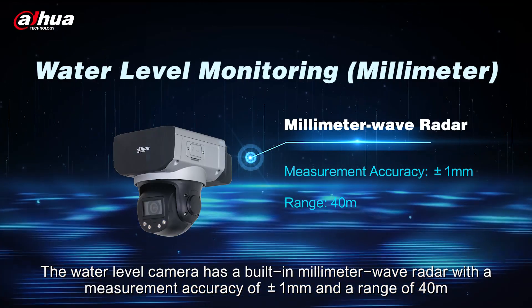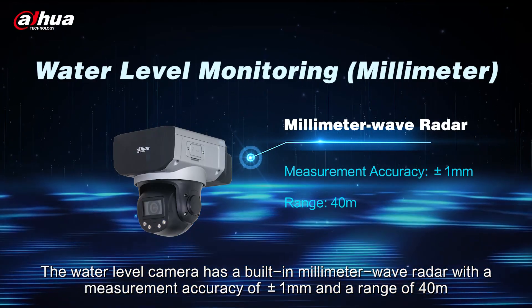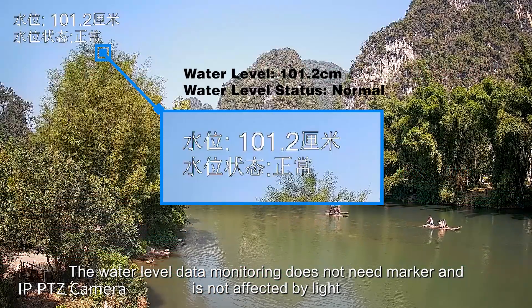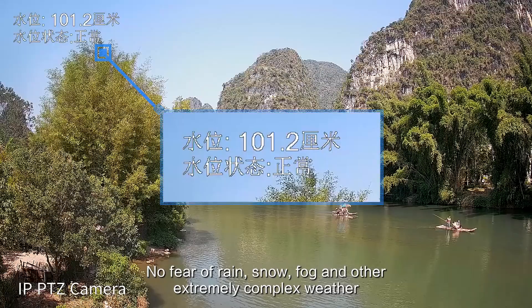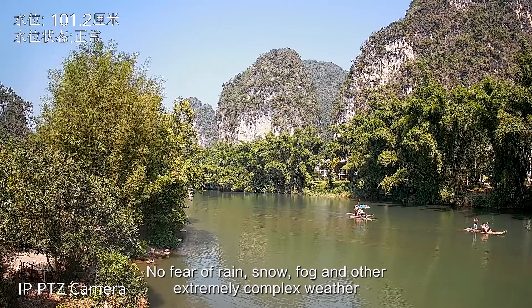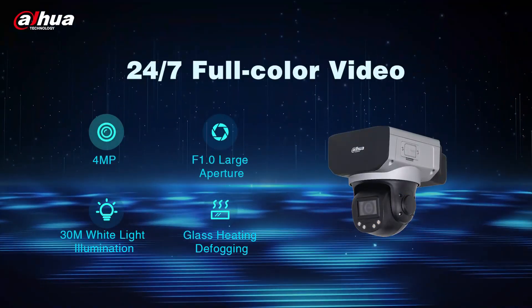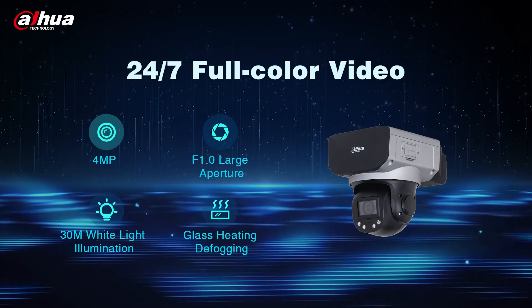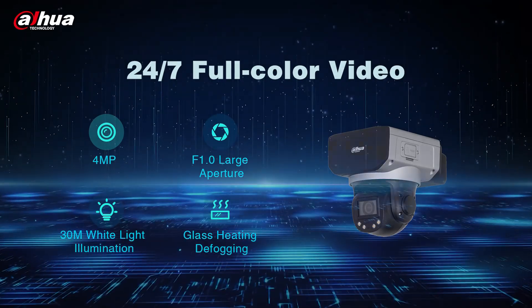with a measurement accuracy of plus or minus one millimeter and a range of 40 meters. Water level data monitoring does not need a marker and is not affected by light — no fear of rain, snow, fog, or other extremely complex weather. The camera features 4MP, F1.0 large aperture, 30-meter white light illumination, and glass heating defogging.